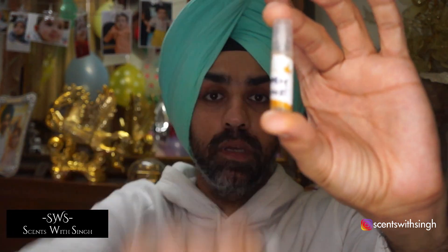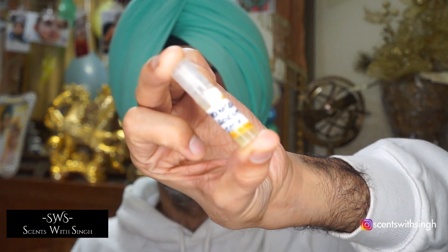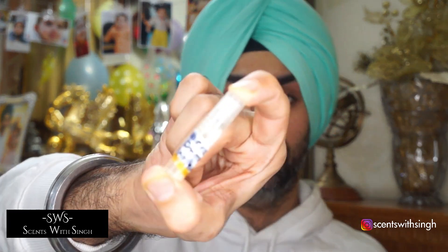I have three samples here as well — these are two ml samples. The first is called Oudgasm Om, the second is called Frankincense Absolute, labeled unisex, and the third is called Forest Santal, also unisex.